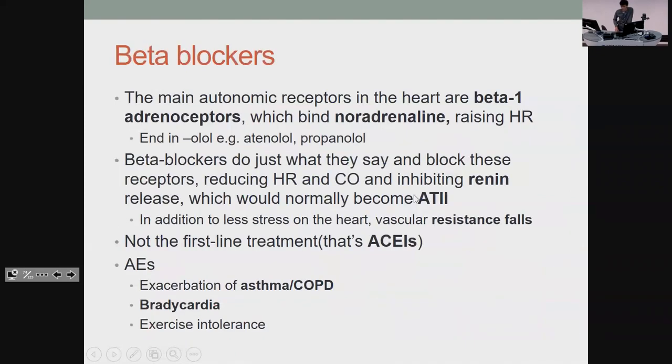Beta blockers — your 'olols'. The main receptors used in the heart to make it go faster are beta-1 adrenoceptors, so if you block them it slows things down. Since heart rate and stroke volume are the two contributors to cardiac output, if you reduce heart rate you reduce cardiac output. Beta blockers also reduce renin release, which would normally help you make angiotensin II, so that drops vascular resistance too. First-line for hypertension is actually ACE inhibitors, not beta blockers. The main adverse effect everyone knows: you can't give them to people with asthma. Because they slow the heart, you can also get bradycardia.